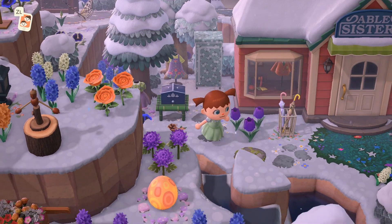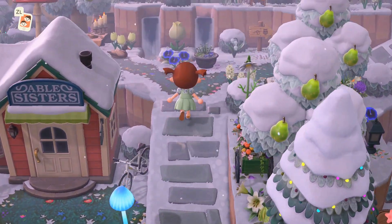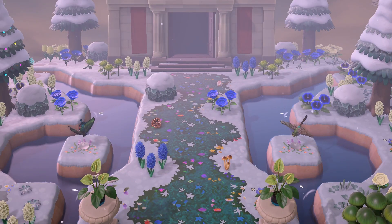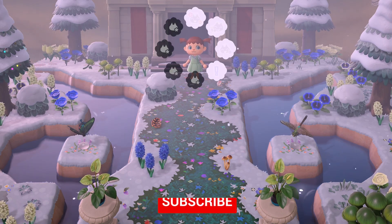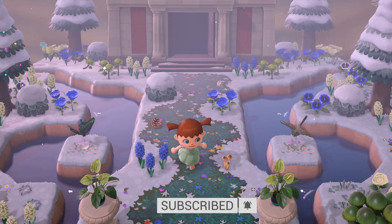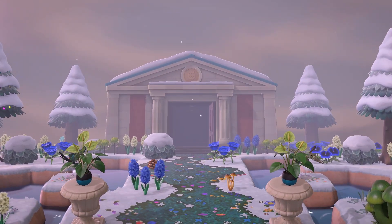I highly recommend wandering around this dream address if you have the time because there is just so much to see. This museum is an example of one of the things I had saved on my personal account — it's gorgeous. I absolutely adore this area. I may have even been subconsciously inspired by this when I was making Lorien's museum. It's just so beautiful.